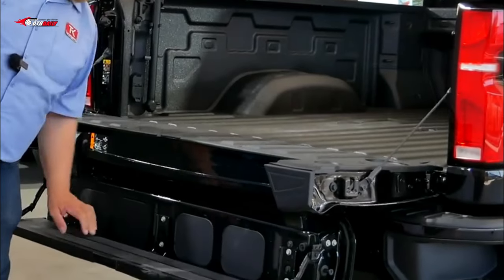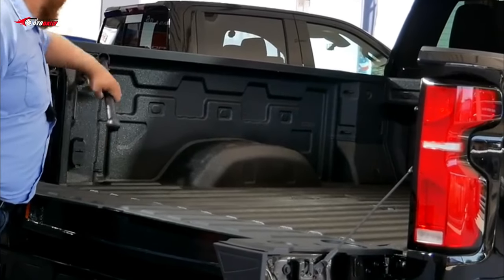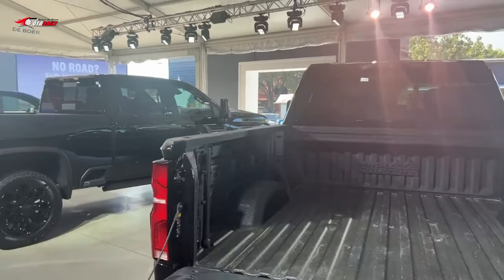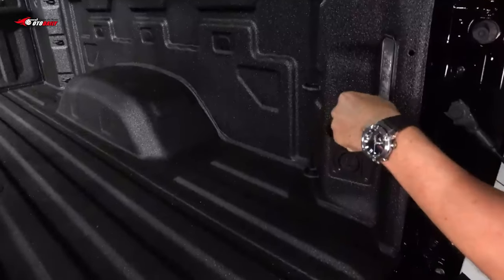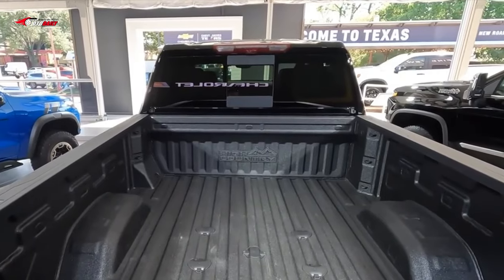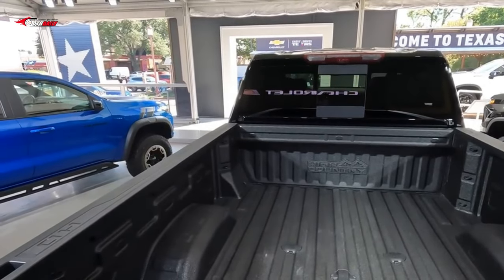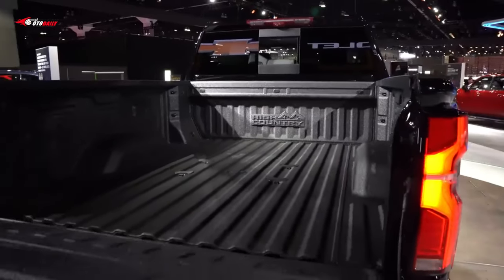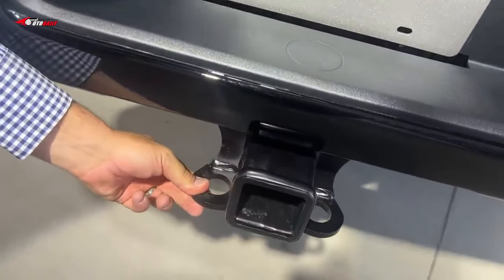Heavy-duty trucks are judged by their maximum towing and payload ratings, even if those massive loads are never actually tested by most people. The gasoline-powered Silverado HD can tow up to 17,400 pounds and the diesel version can pull up to 36,000 pounds. The strongest Silverado 3500 HD with the regular cab and dual rear wheel axle can carry up to 7,442 pounds of payload.